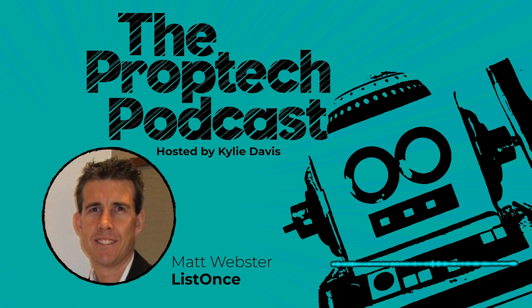My guest in this episode is Matthew Webster from WebIT and ListOnce. WebIT is a first-generation PropTech that started about 20 years ago. One of its first contributions to real estate tech in Australia was a portal website for agents which went on to become realestateview.com.au, now owned by REIV. WebIT continues to consult on the IT needs of larger groups to this day. Their most popular product today is ListOnce, which builds the data architecture that links real estate agents, CRMs, websites, and the myriad of apps and technologies that agents now use, bringing them all together so that agencies can do more with their data.